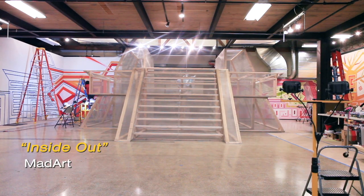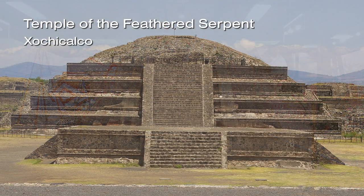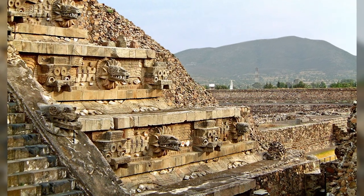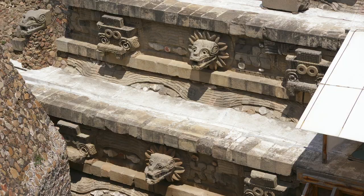The title of the show is Inside Out. This is a reproduction of the Temple of the Feathered Serpent, which is in the archaeological site of Xochicalco in Morelos. I love going there. I love seeing it. It's like a beautiful temple, architecturally, but also the carvings around it. It's like a very powerful building.